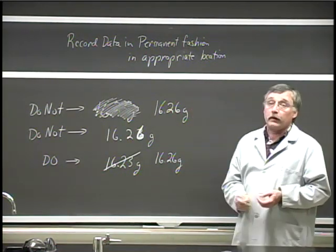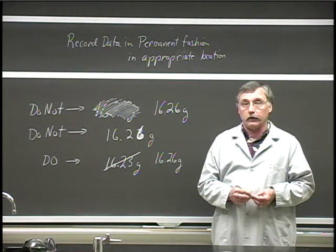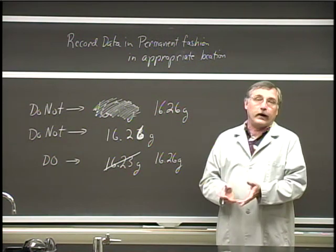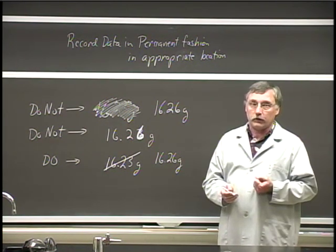This rule about pen applies only to laboratory data — that is, the things that you write down while the experiment is going on. Once the experiment is over, all of your calculations, graphs, and answers to questions can be in pencil. It's only the lab data that has to be permanent and has to show if it's been changed.